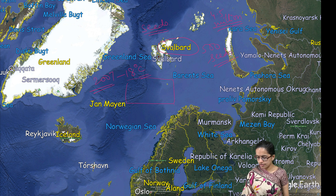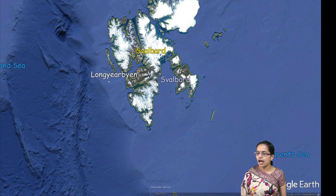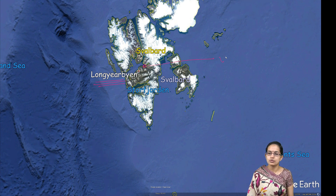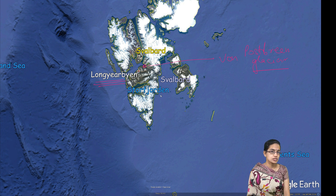Even in this region of Svalbard, if we try to zoom it out, we would see that you have various glaciers and this is the region where you have Longyearbyen. Longyearbyen is the place where you have the best preservations, and it is very close to one of the major glaciers which is known as the Von Postbreen Glacier. Von Postbreen Glacier is one of the coldest regions of this archipelago.